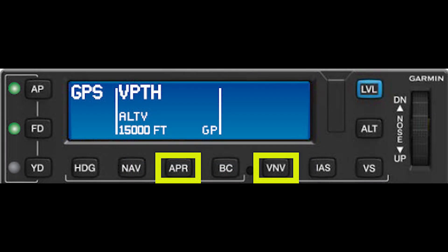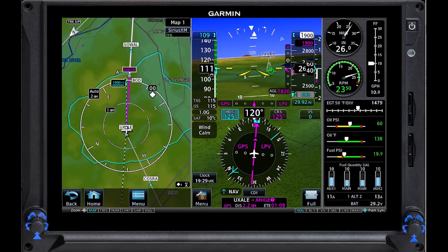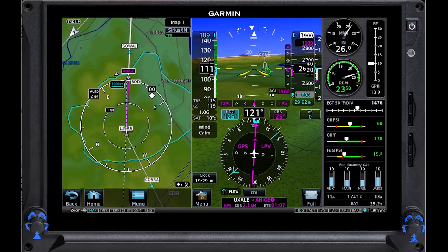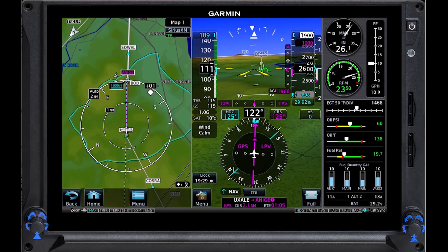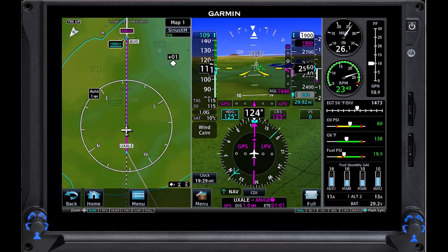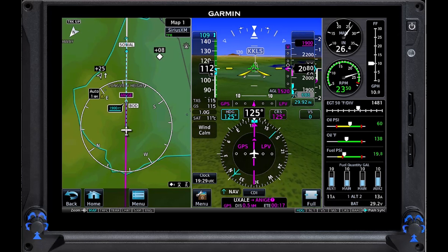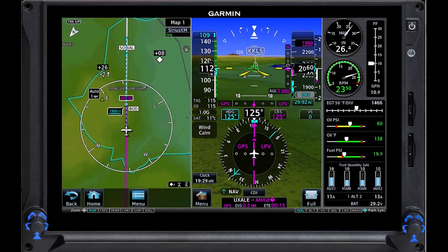With the GFC 600, I can also arm approach mode at this point. As you'll see, when the airplane intercepts the GPS glide path near the final approach fix, the autopilot changes from VNAV to glide path mode to track the LPV glide path down the final approach segment to the DA.